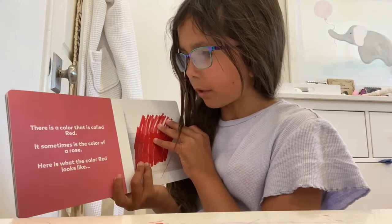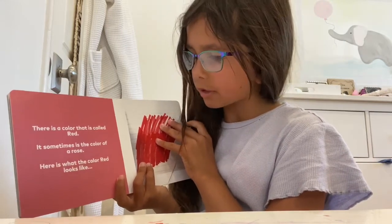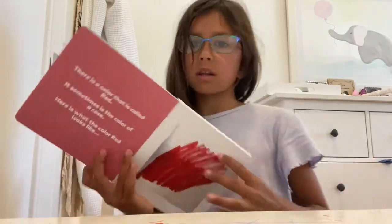There is a color that is called red. It sometimes is the color of a rose. Here's what the color red looks like.